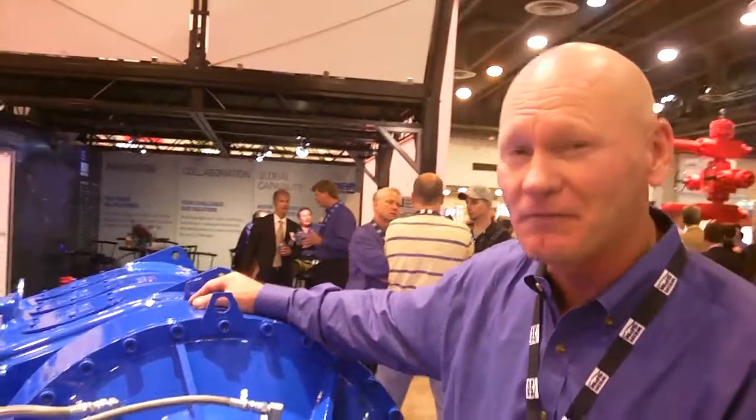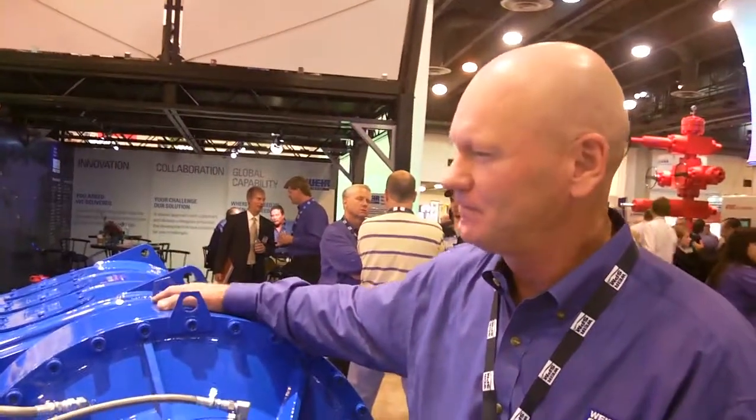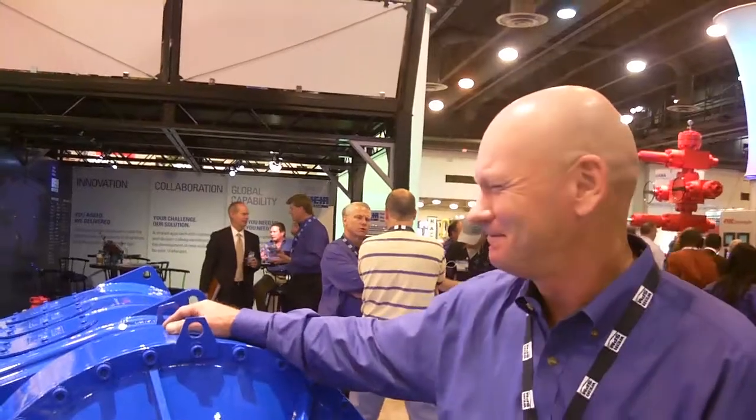We are selling a lot of them, and we'd like to have you buy one. If you want more information, go to the website at wearspm.com. Thanks so much.